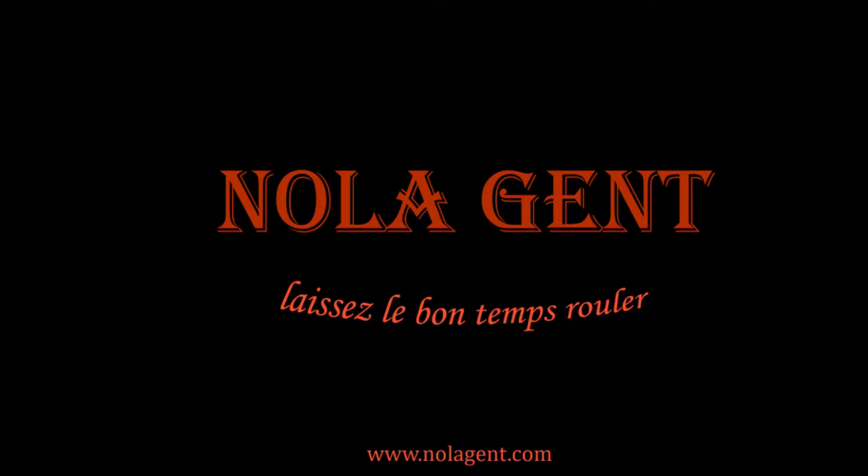Nolagent here at the Admiral Hotel in Mobile, Alabama. Welcome to Nolagent. Let the good times roll.